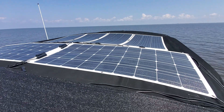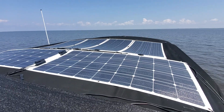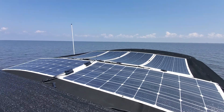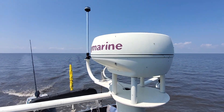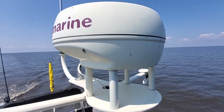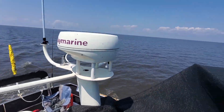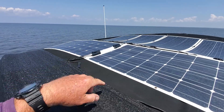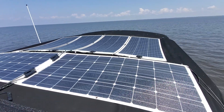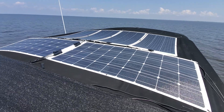We're crossing Lake Okeechobee — it's kind of boring so I thought I'd give you an update on the solar. I'm up top, we got some bugs, little midges or something, and dragonflies. But I thought I'd show you: this panel and that panel are new. I had four, now I have six.